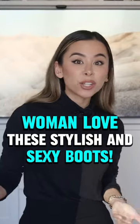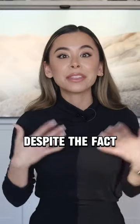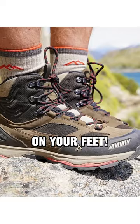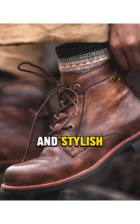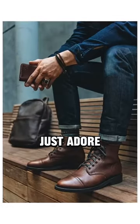Most guys think that their trusty pair of hiking boots will have them covered until spring, despite the fact that they look like you're wearing a pair of panzer tanks on your feet. Lace-up leather boots, however, are durable, comfortable, and stylish with a rugged and manly look that women just adore.